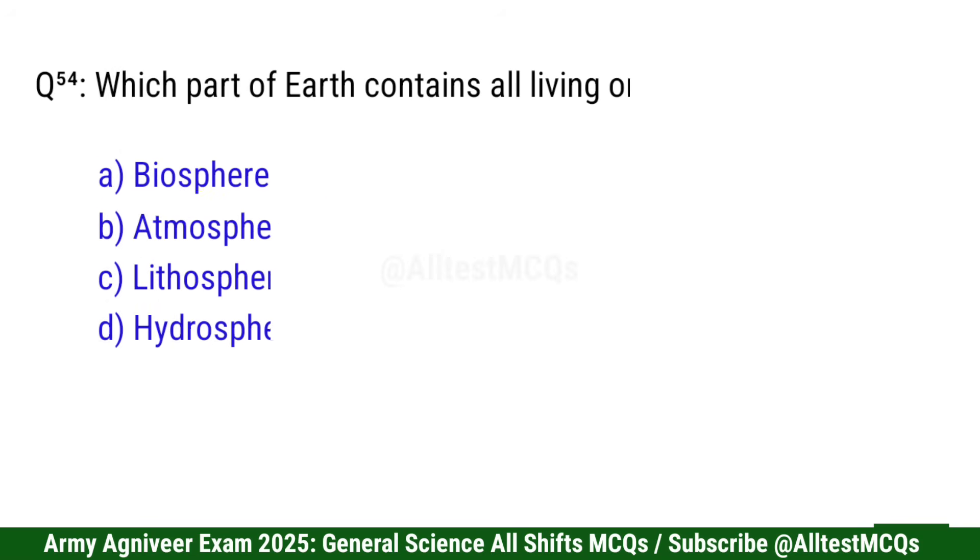Question 55: Which part of earth contains living organisms? Right option is A: Biosphere.